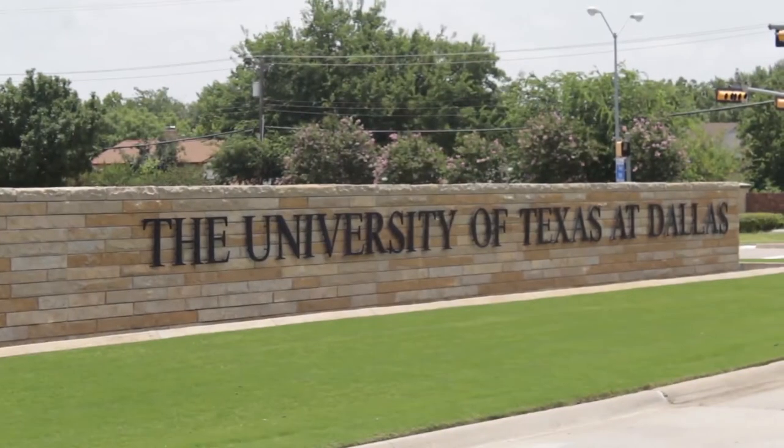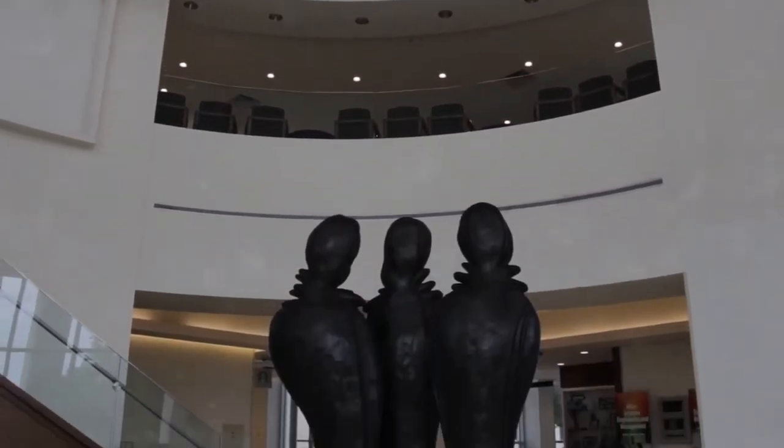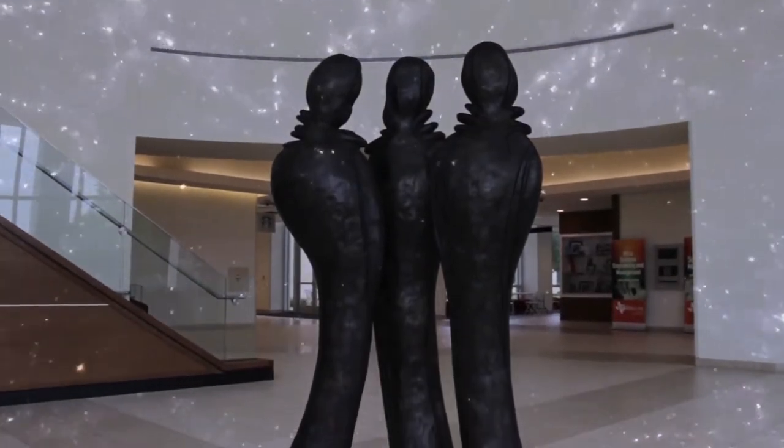For more than a decade, the Institute for Innovation and Entrepreneurship at the University of Texas at Dallas has assembled a collection of people, programs, and places, all working together to foster innovative thinking and the entrepreneurial mindset.